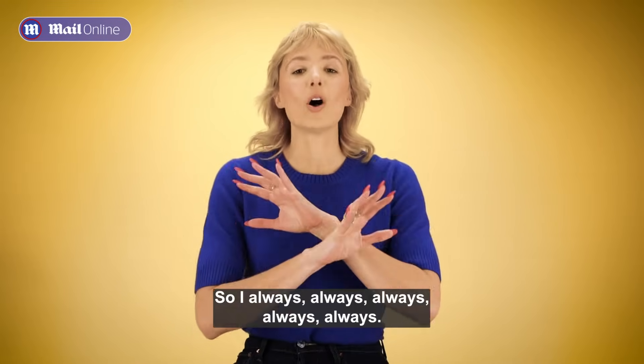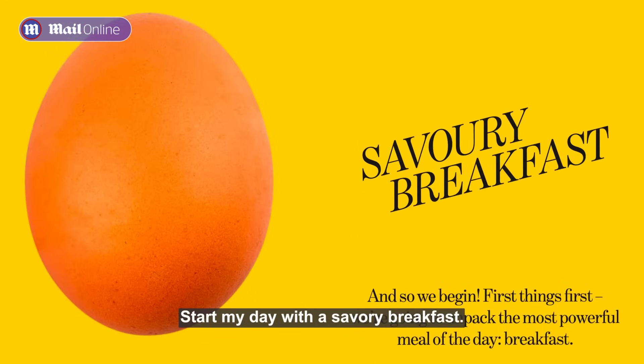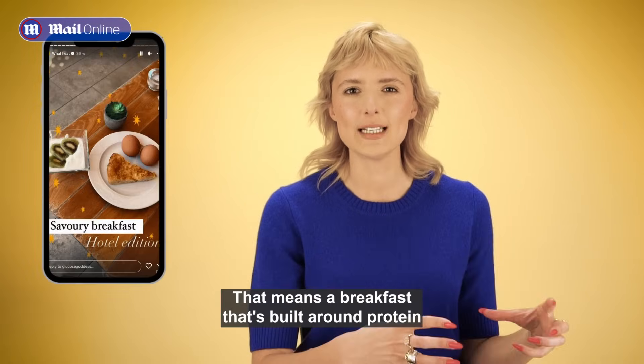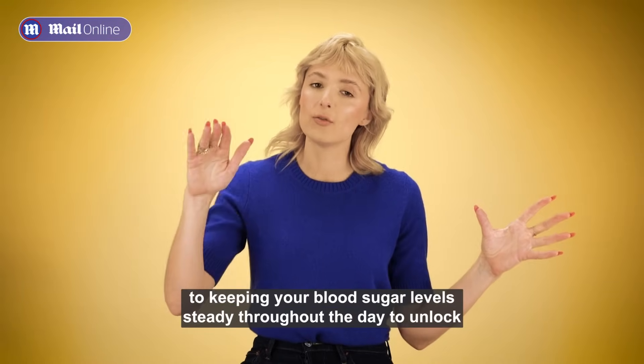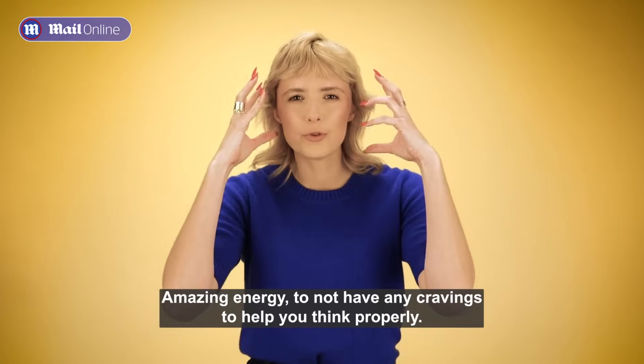I always start my day with a savory breakfast — a breakfast that's built around protein and doesn't contain anything sweet in it except some whole fruit for taste. This is fundamental to keeping your blood sugar levels steady throughout the day, to unlock amazing energy, to not have any cravings, and to help you think properly.